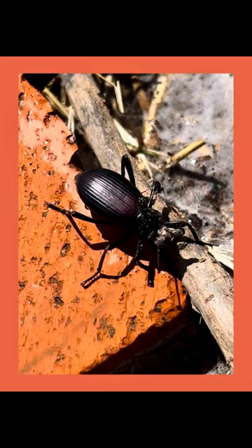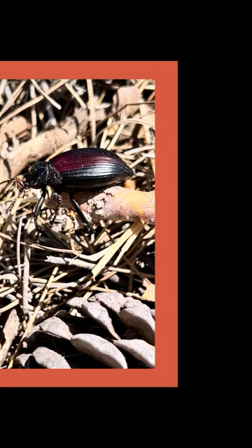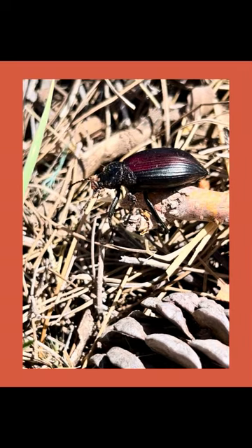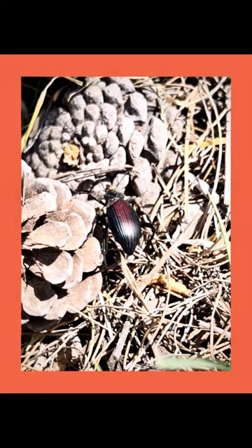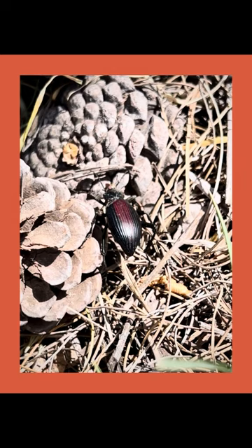He's just like the stink bug though in that he excretes a toxin from his butt and sprays predators with it whenever he's in danger of being eaten. What I wanted to know is if he was good or bad for my garden. It turns out that his diet includes dead plant material, animal remains, roots and seeds — which makes him bad for the garden because he would eat your plant roots and seeds.